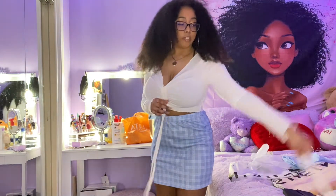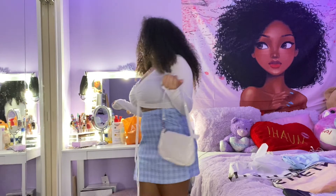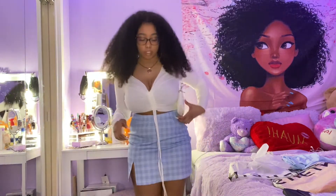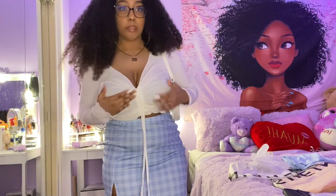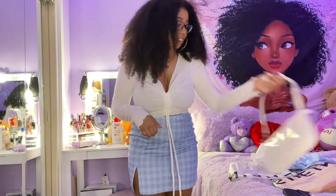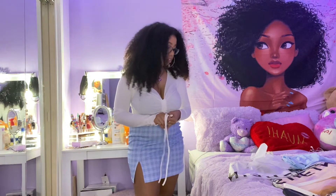You know, definitely with this. What do y'all think? I know it's cute, I like it. Big boob problems, but yeah I really like this shirt. Next shirt I'm gonna try on...